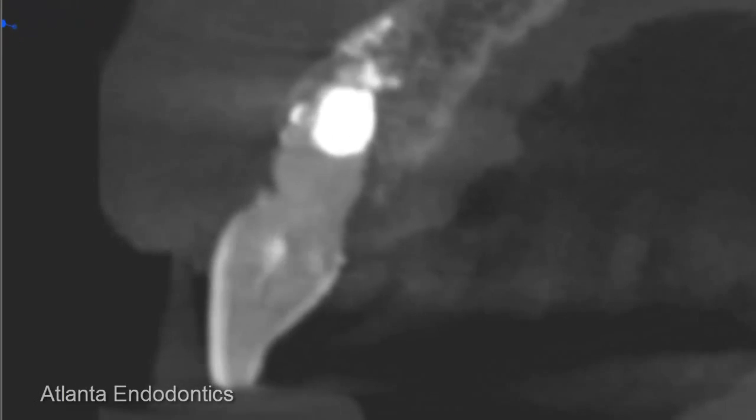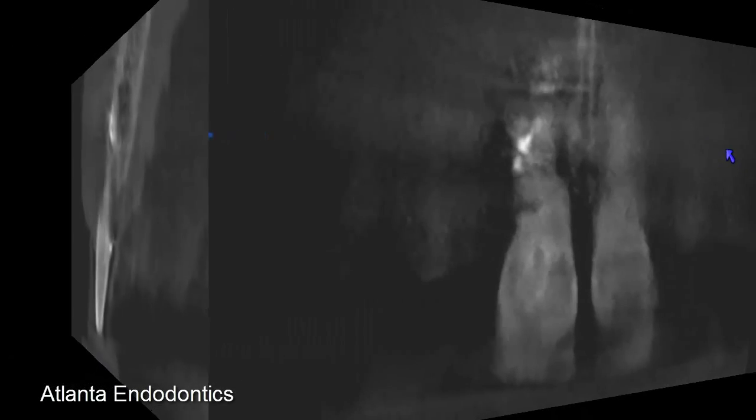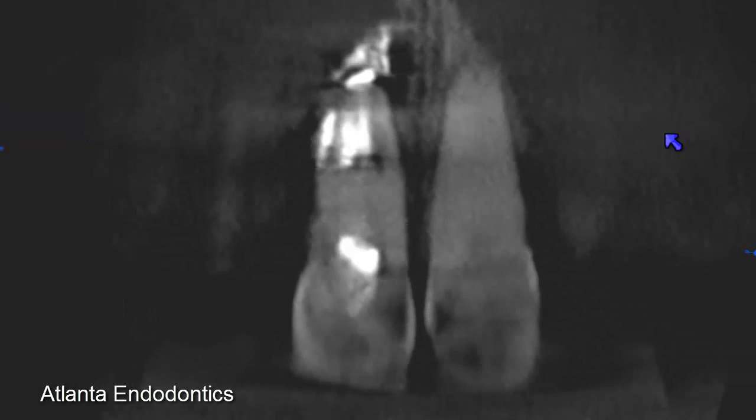We look at this from all angles. In the sagittal plane, we're moving from ear to ear. And in the coronal plane, we're moving from the nose to the back of the head.